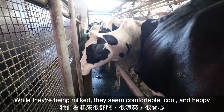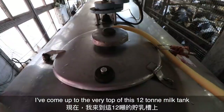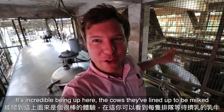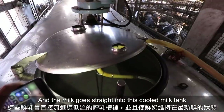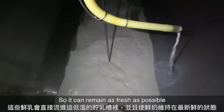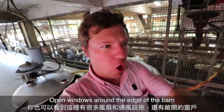I like the way that the cows are just waiting calmly and patiently in line while they're being milked — they seem very comfortable, very cool, and very happy. I have come up to the very top of this 12-ton milk tank, and it's just incredible being up here. The cows have lined up to be milked right there and the milk goes straight into this cooled milk tank so it can remain as fresh as possible.